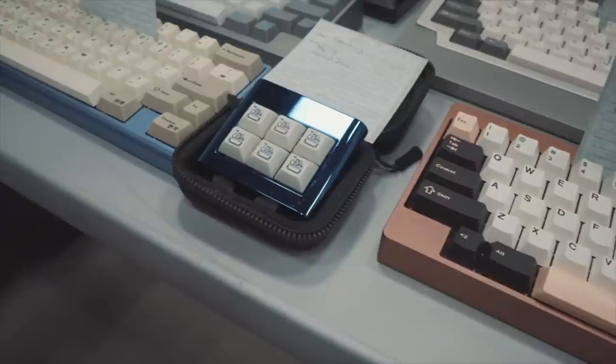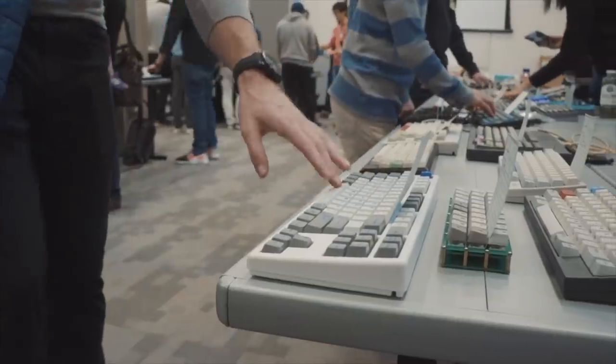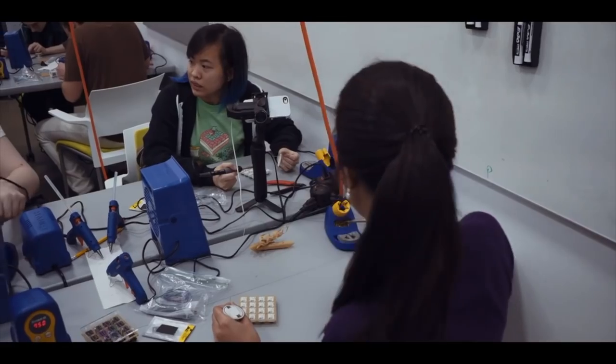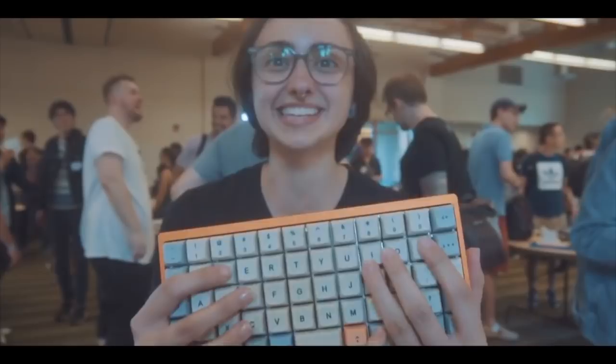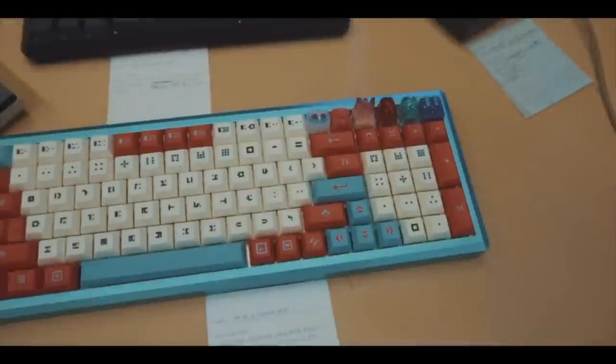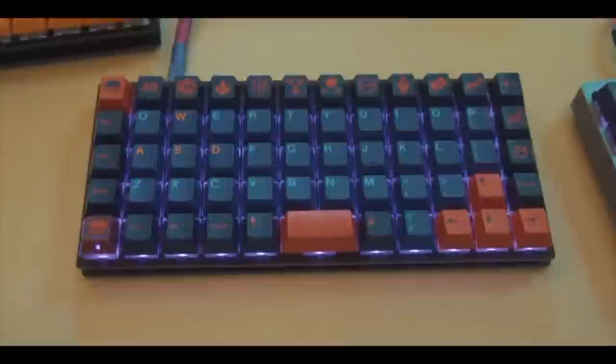Since that video was released, the keyboard community has grown. We have more vendors, more switches, more keycaps, larger group buys, and even higher demand. In fact, the Seattle keyboard scene has had more than four meetups, with the last being well over 300 attendees. I'm curious — what are our chances now?